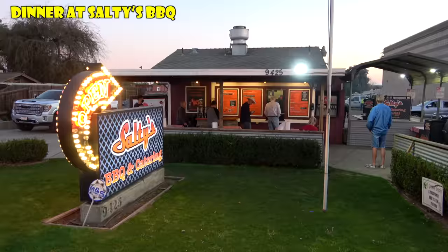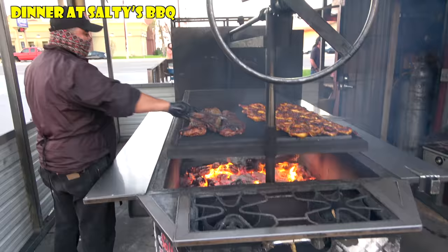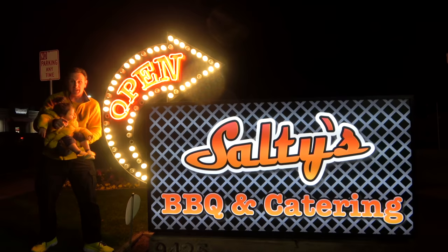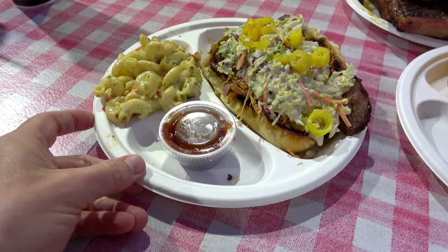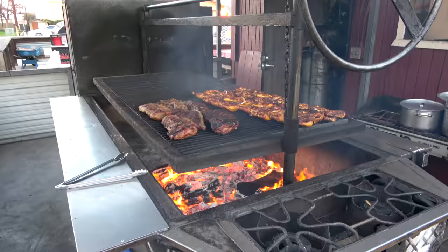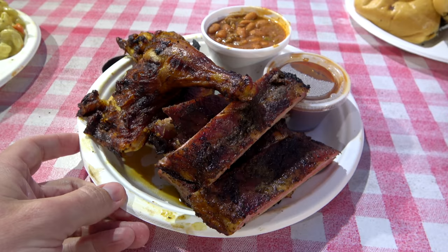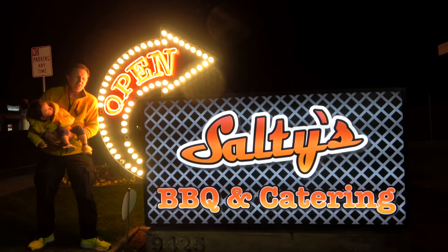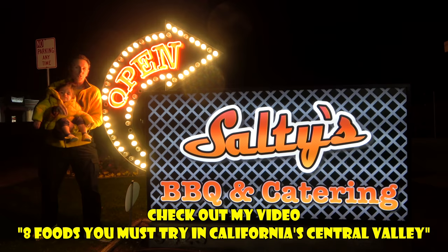For dinner we stopped by Salty's Barbecue, where they make really good tri-tip over an open flame, as is Central California style. If you want to check out Salty's, definitely check out their Salty's Special — it's a sandwich that has tri-tip, pulled pork, and coleslaw on a garlic bread roll. Spicy and really delicious. They cook the tri-tip over oak and the ribs over almond wood, and those are really good too. Actually, everything we had was super delicious. If you want to see more about the stuff we're eating, we've got a whole video about the food we ate on this trip — you'll find a link in the description or at the end of this video.